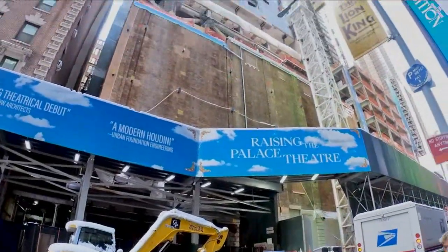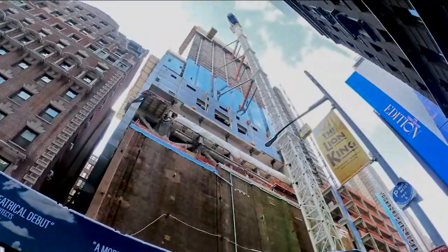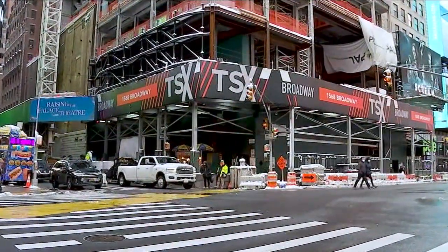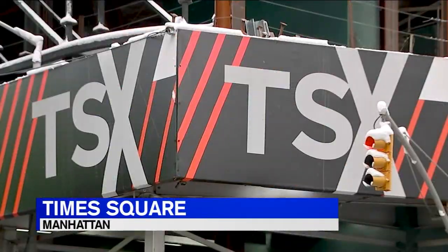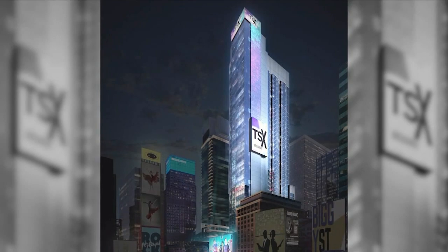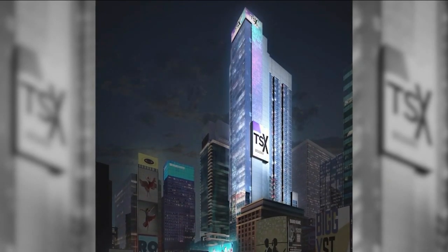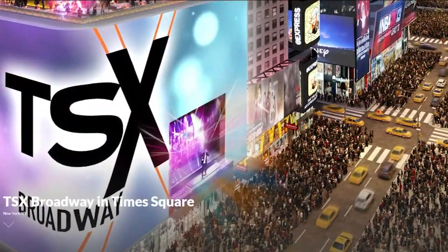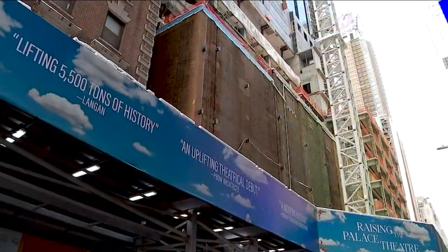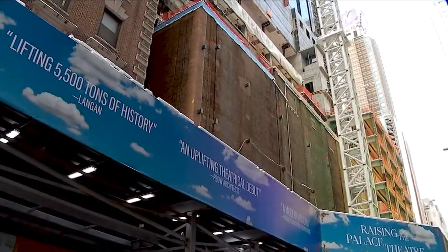The theater is being moved 30 feet above street level to make way for retail space. This is the most heavily trafficked corner in the Western Hemisphere and there was no retail space here — probably the most valuable commercial real estate in the world. Plus, the TXS Broadway development will include a new 46-story tower with hotel rooms, restaurants, and experiential space, including a stage facing right onto Times Square, and the Palace Theatre will be tucked inside.